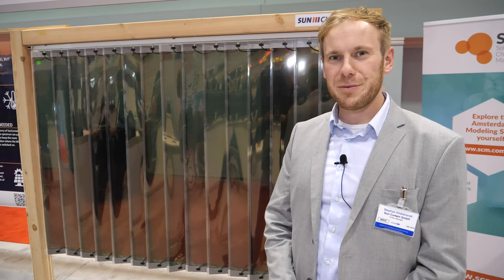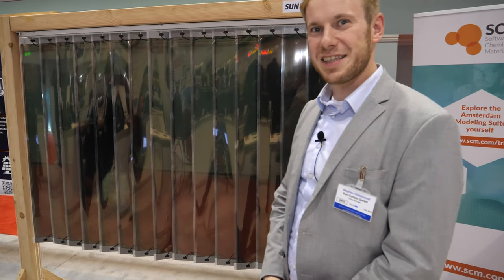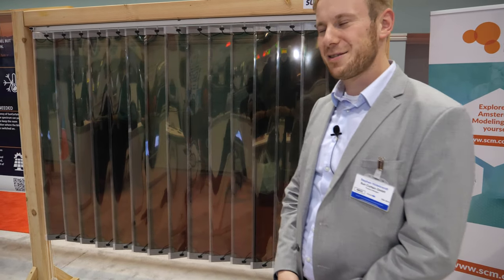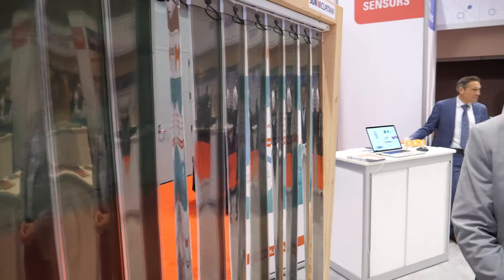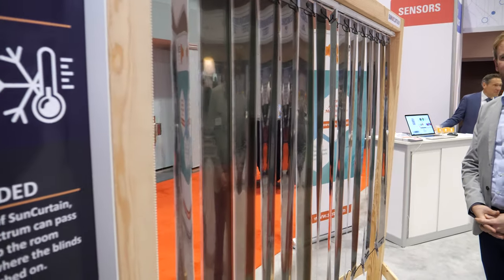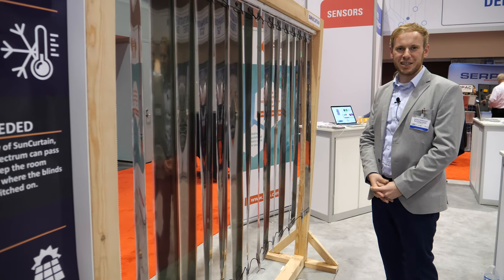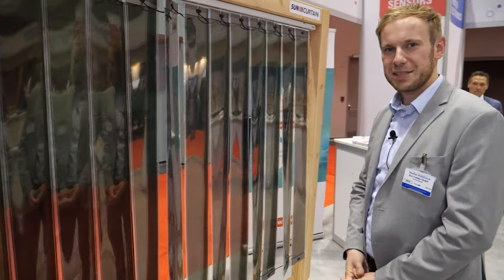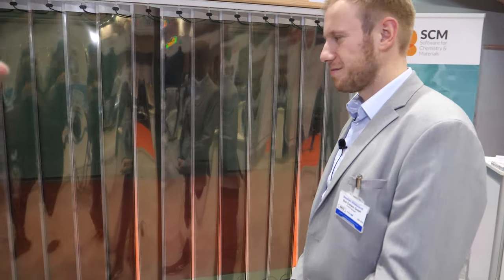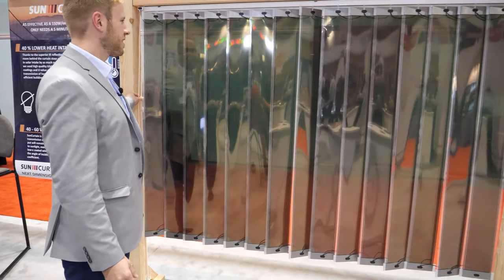When the Sun comes, we produce energy with our shading system. The energy we produce with the sunlight can be used to charge a battery system, which we also provide, or we can feed the energy directly into the grid. We can use the energy in other rooms, for example for the fridge or to power the light.